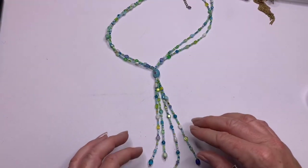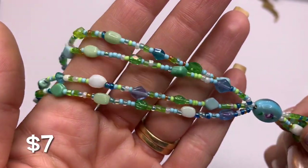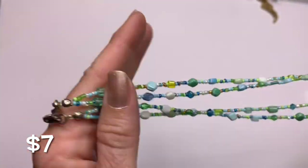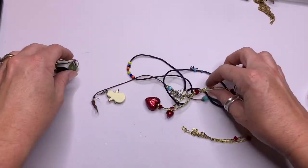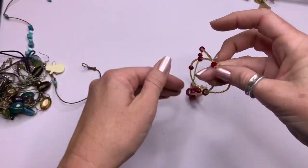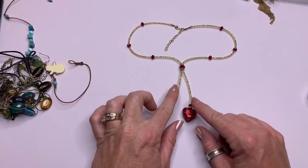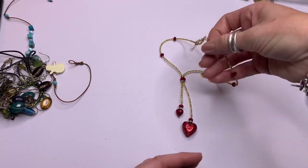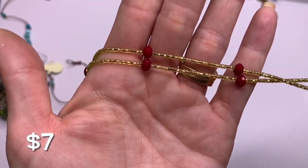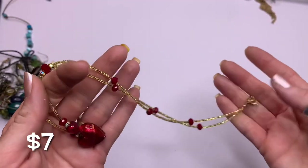We've got some glass beads forming a little tassel — that's pretty. Pretty glass beads with greens and blues. Cute. And we've got golden reds in this one — this one also forms a little tassel with the gold and red heart glass. Glass, glass, glass hearts — cute, cute.